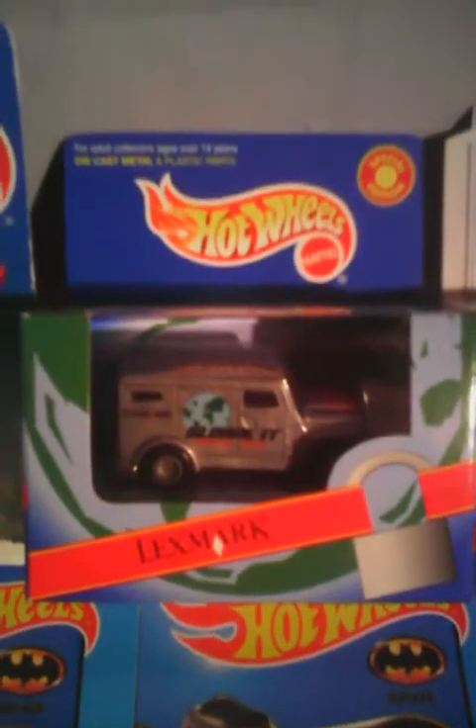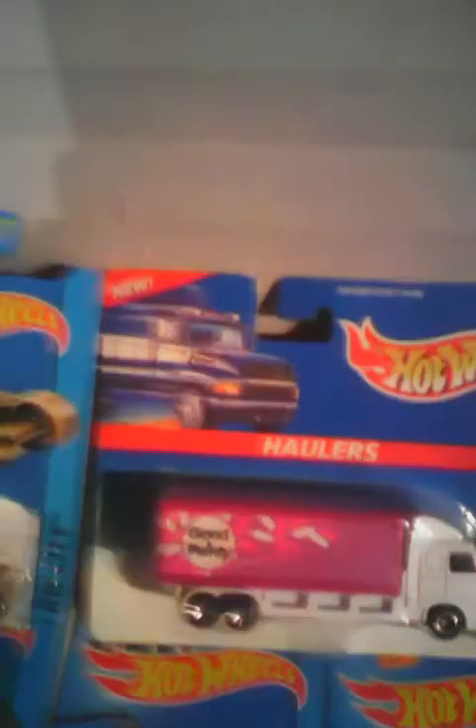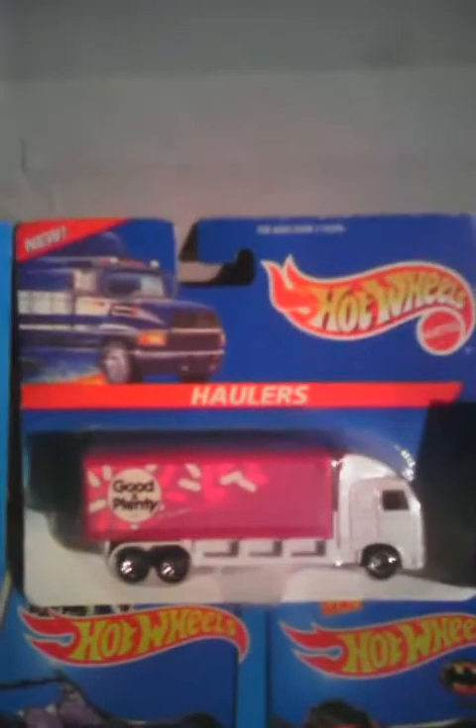Then I've got a couple more. This video is going to be like an hour long, so... We've got a Good and Plenty Holler — it's a Hot Wheels Classic. And then I have all my Batmobiles on this top shelf too.